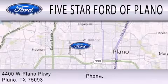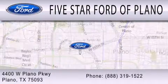We are located at 4400 West Plano Parkway in Plano.